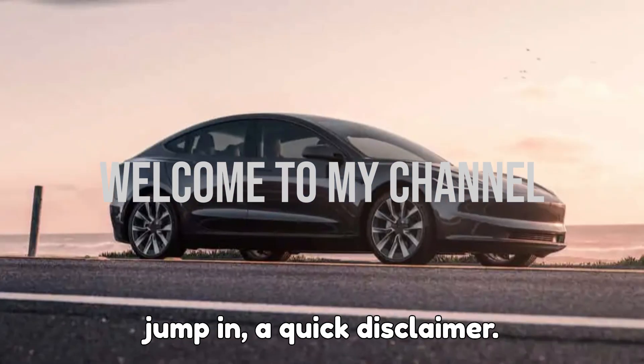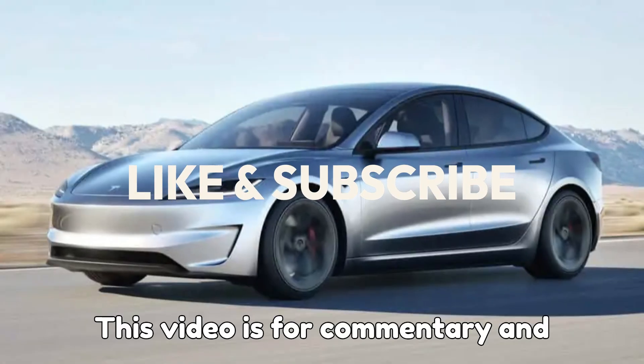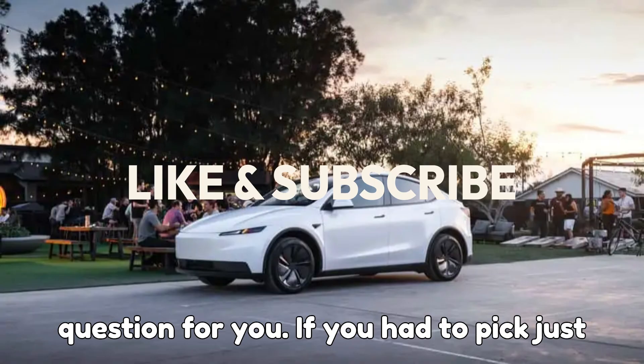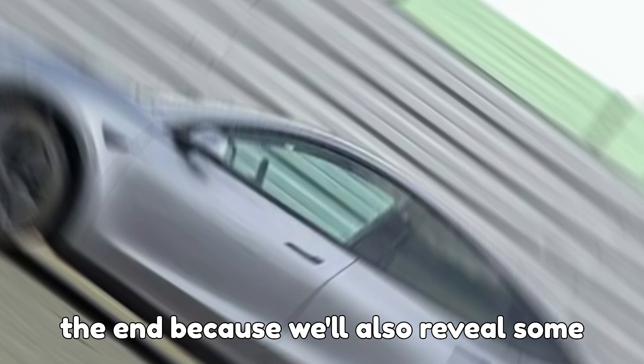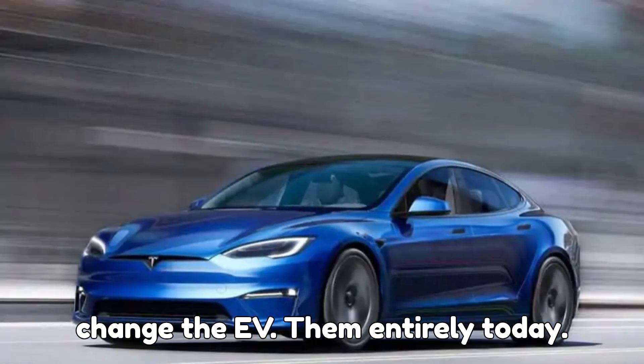Before we jump in, a quick disclaimer. This video is for commentary and educational purposes only. Here's a question for you: if you had to pick just one Tesla right now, which category would you go for and why? Stick with me until the end because we'll also reveal some exciting upcoming Tesla models that could change the EV game entirely.